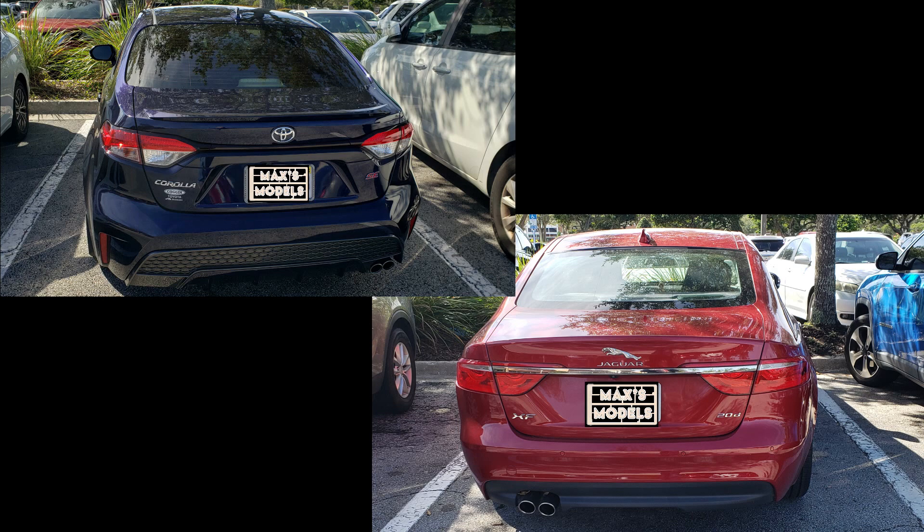I know it's technology and aerodynamics, but if you can afford a Jaguar, are you really worried about that extra half a mile to the gallon?